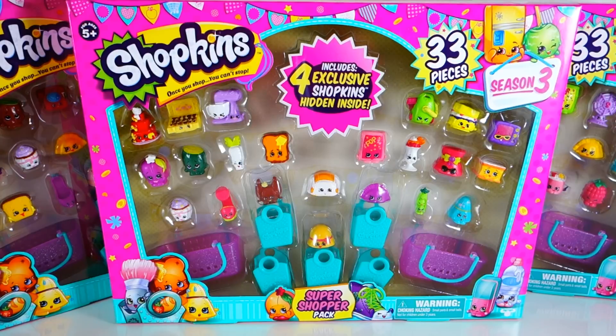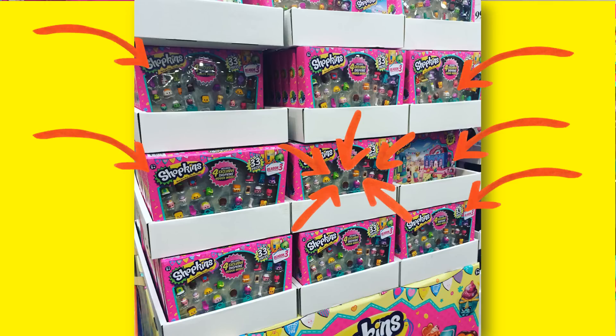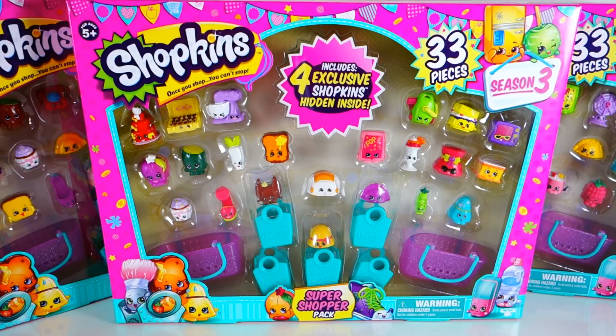Hi everyone, Evie's Toy House here! Today we got lots of Shopkins — these are the Super Shopper Pack and I think they're only found at Costco. If you don't know what Costco is, it's a warehouse store where everything comes in mega packs. You buy cereal, it comes in two boxes; you buy soap, you're probably getting 20 soaps at a time.